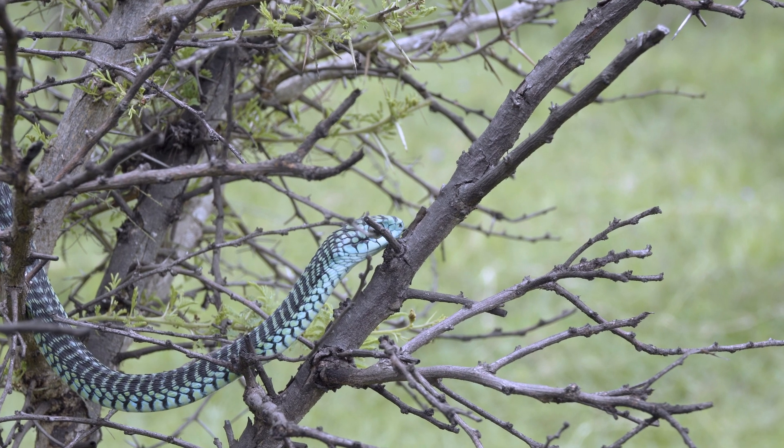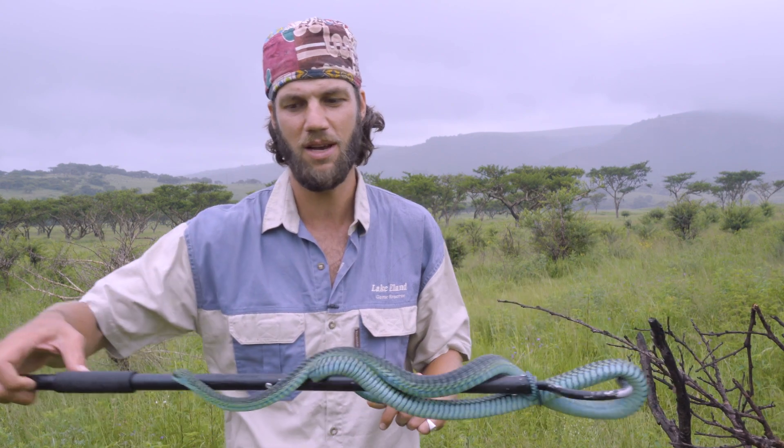So on that note guys, if you like this video please do subscribe, hit that notifications bell, and stay tuned for the next species of reptile or amphibian we encounter here in South Africa. And remember to stand for what we stand on.